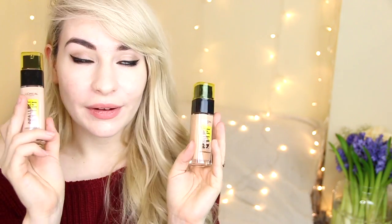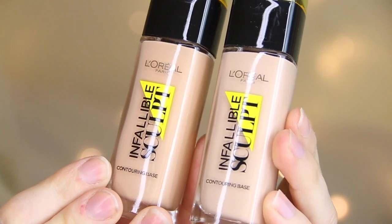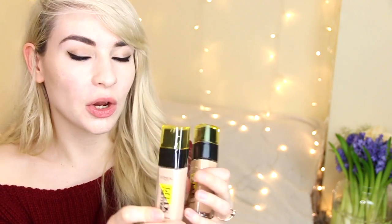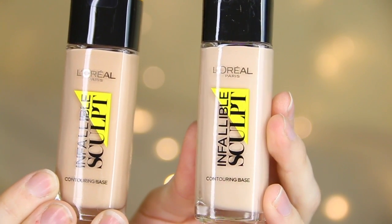There are also new foundations in the Infallible Sculpt range, great for contouring. The product is really thin and light but the pigmentation is still there, so don't worry if you want a bit more coverage. Because the formulation is so thin, you can build up your contour and it will stick a lot more as well. I think shade 01 Light is going to be good for me — I will try this out and let you know. If you'd like before and after pictures on my blog, let me know in the comments.